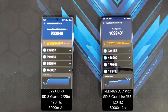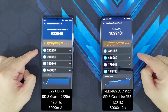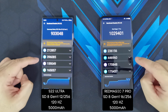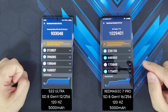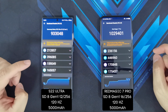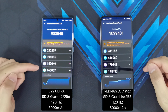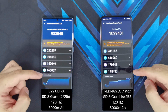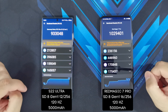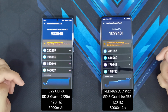So where does the Red Magic 7 Pro actually pull ahead? For CPU, there isn't much of a difference — 236,000 on the Red Magic 7 Pro versus 212,000 on the S22 Ultra. The GPU is where the Red Magic 7 Pro pulls ahead significantly: 446,960 versus 396,085 on the S22 Ultra. Memory is also a bit slower on the S22 Ultra, and the user experience score is lower as well. Overall, across all four categories, the Red Magic 7 Pro beats out the S22 Ultra.